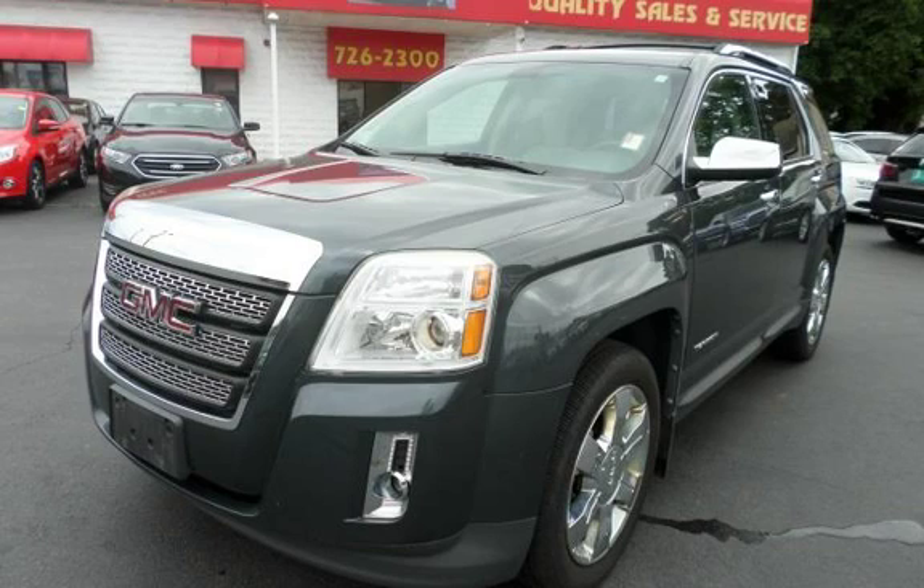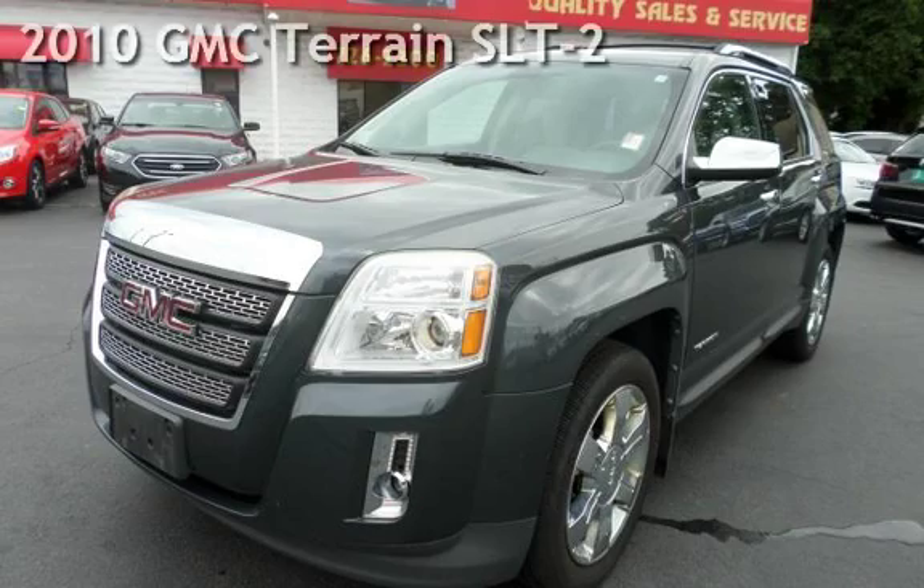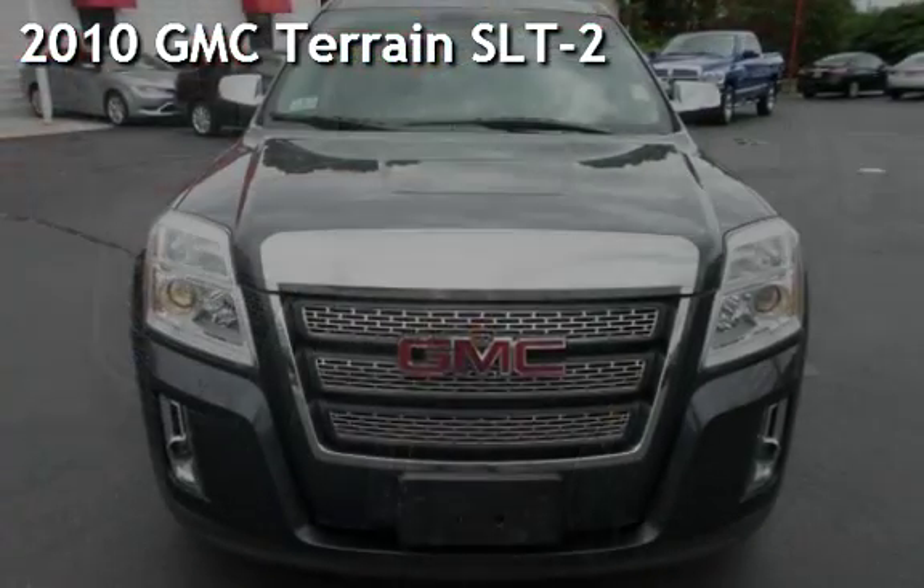With over 20 years in business, you can buy your new vehicle at the Car Store. Presenting a pre-owned 2010 GMC Terrain SLT2.